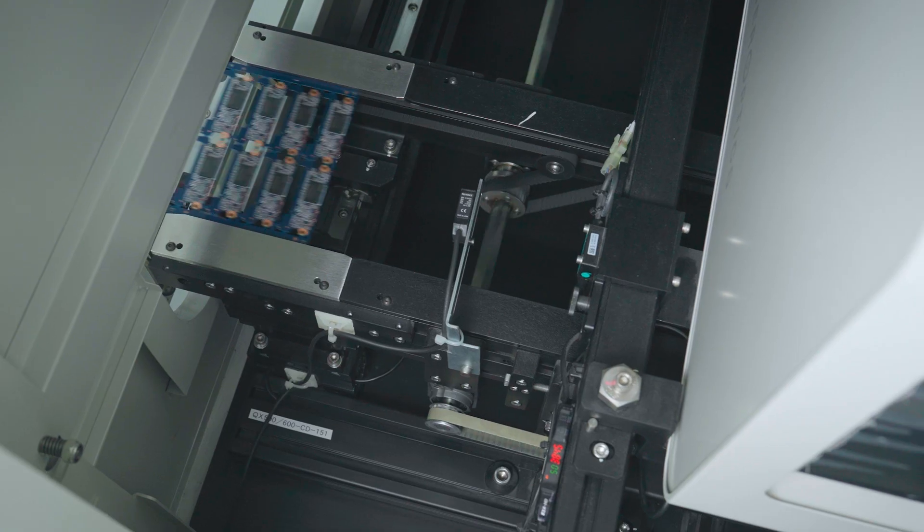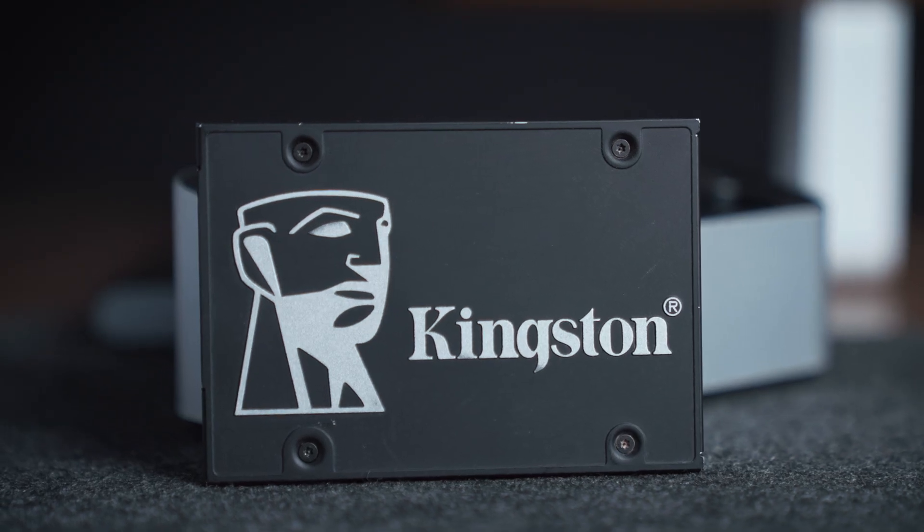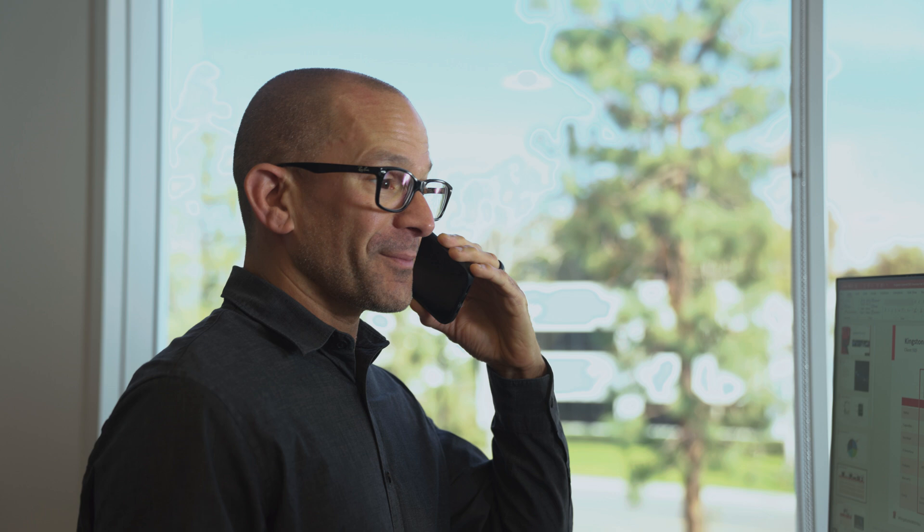When you work with Kingston, you can rely on quality SSDs and support from one of the most reputable memory suppliers in the industry. We will provide a total solution for you and your end customer.